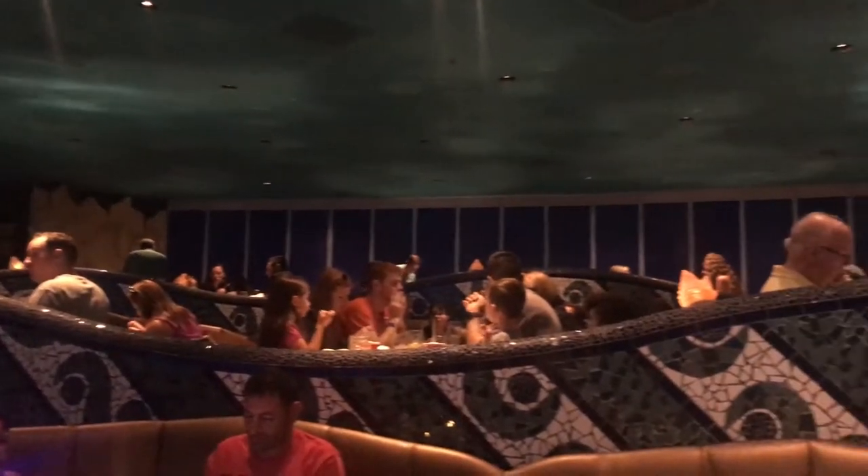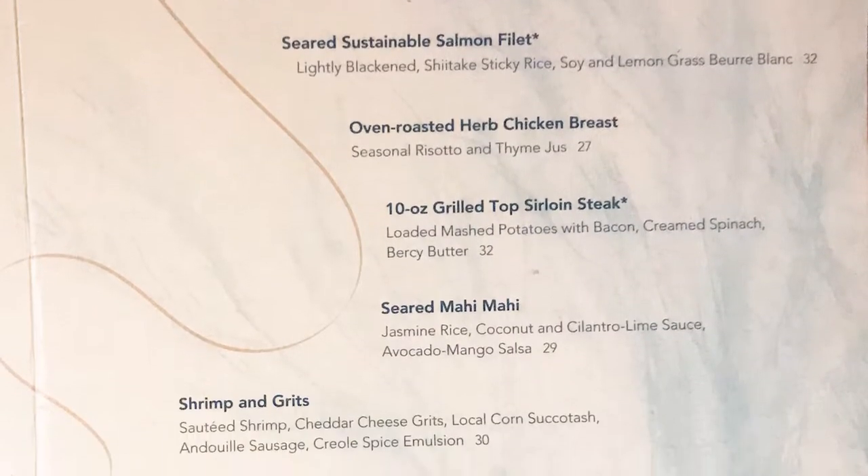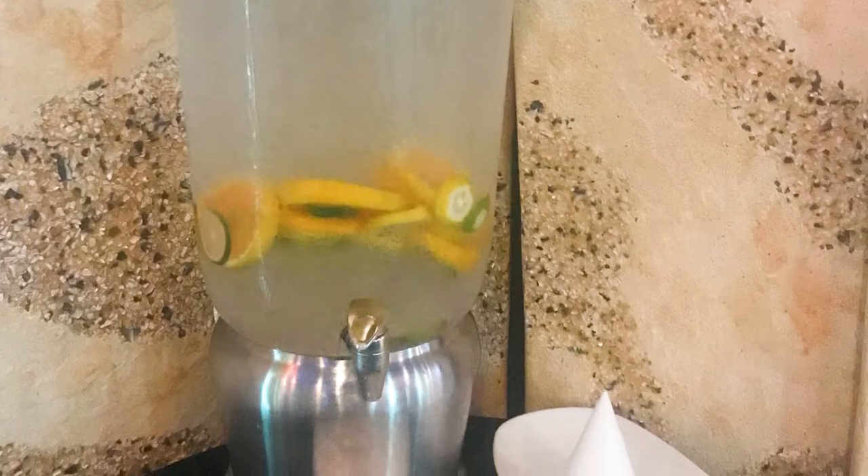Seafood lovers are going to have a lot to choose from, but don't shy away if you are not a seafood lover. The chefs here are talented in many specialties and they even have some vegan options.